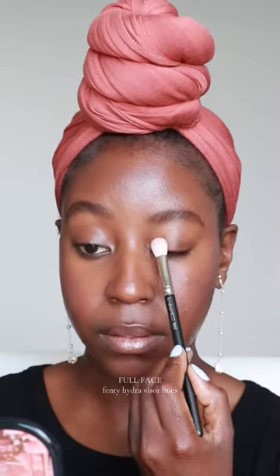I recently got back into using powder to fill in my brows and then using my microbrow pencil to fill in the tail end of my brows. I find this makes my brows look more natural and fluffy.